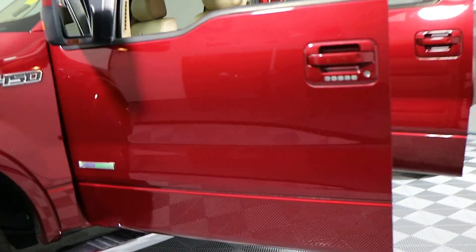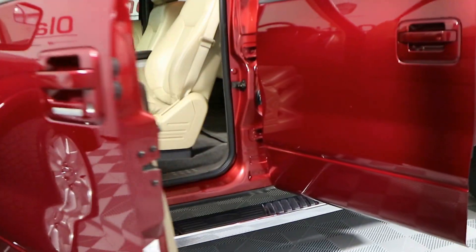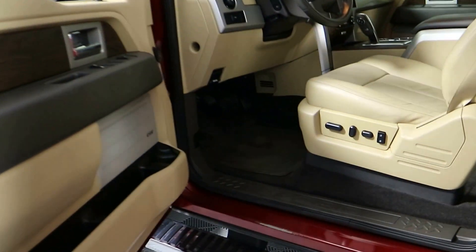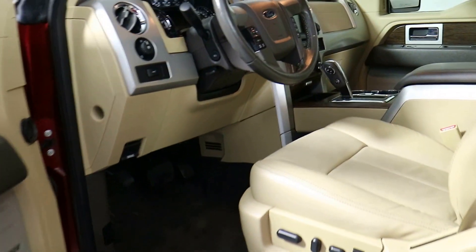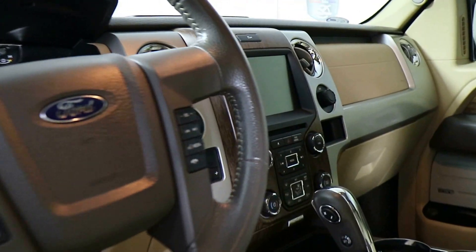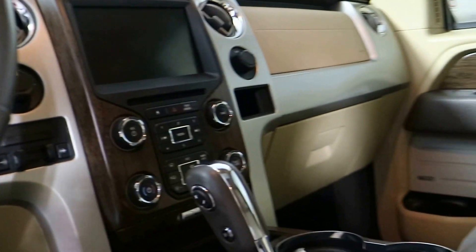This has got a tan leather interior. You've got dual powered front seats, driver and passenger both. You have power adjustable foot pedals, vented front seats, heated front seats, power windows, power locks, power mirrors, and cruise control.